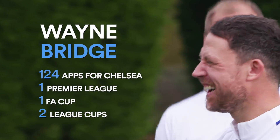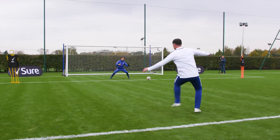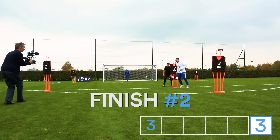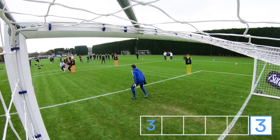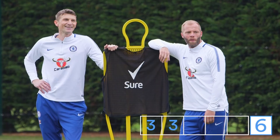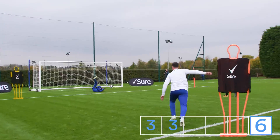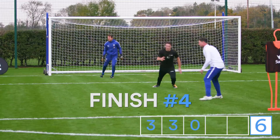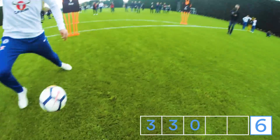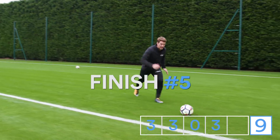Wayne, you're starting things off — finish one, let's go. Slow down, slow down. Lose the defender, finish four. Finish five, attack the front.